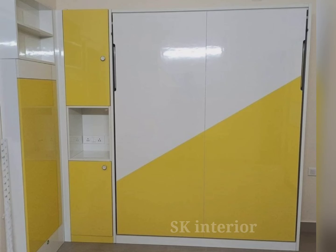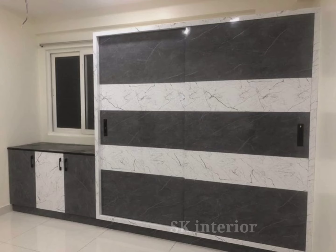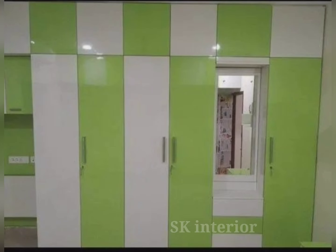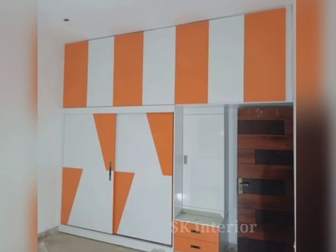Another beautiful option is a gray color combination wardrobe. Charcoal gray is a versatile and modern choice for your wardrobe, with sliding doors. This color is an excellent option for master bedrooms, providing style and plenty of storage options, promoting organized, clutter-free living. This design is ideal for those who value both style and functionality in their bedroom space.